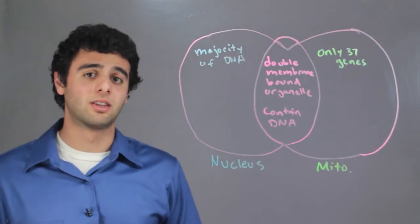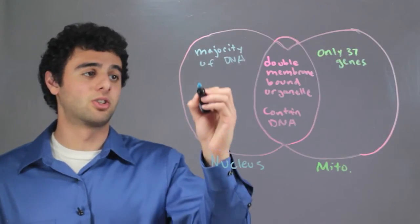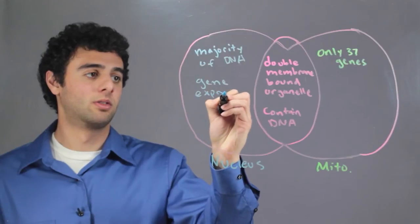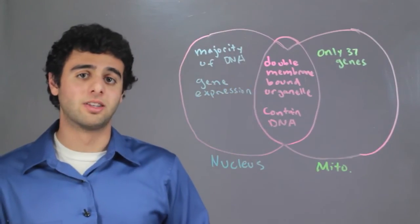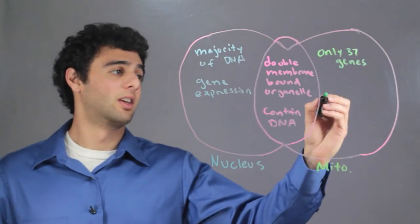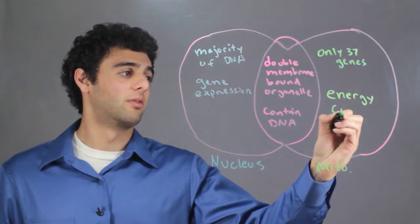For this reason, the Nucleus is responsible for gene expression. Although the Mitochondria does contain DNA, its main function is actually energy conversion.